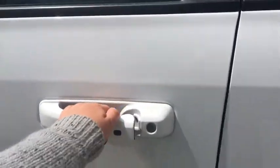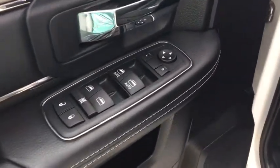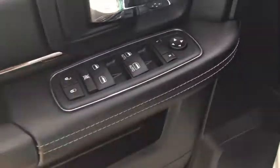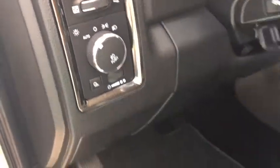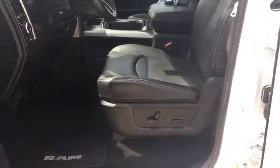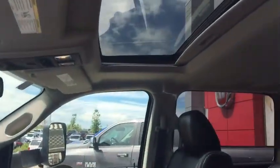Opening up the truck, we have your exterior power mirrors, your windows and your locks, our cup holder with storage, your automatic headlamps, and then we have your power adjustable seat in black leather. We also have a sunroof.